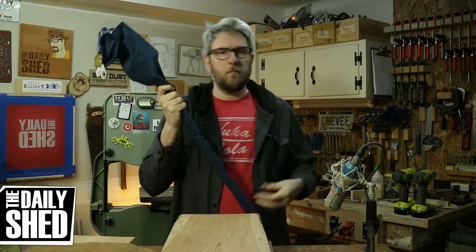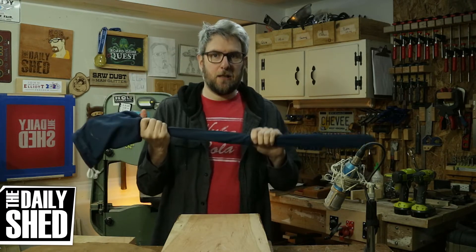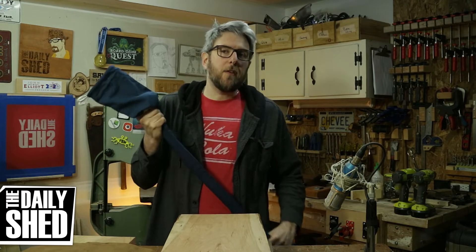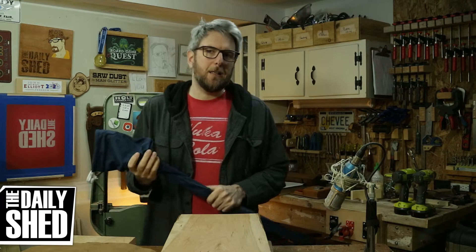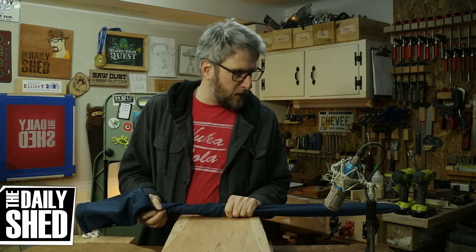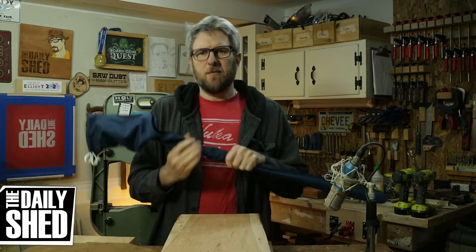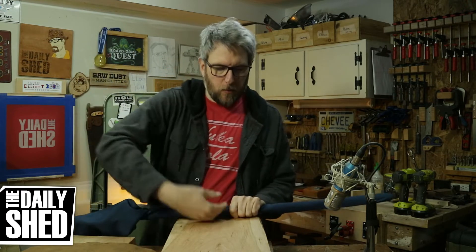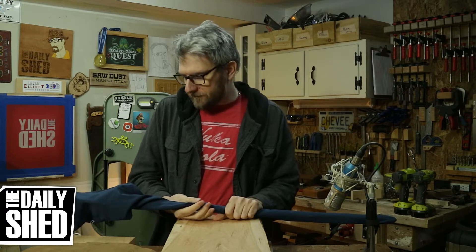It's a sword — I'm sure you saw that from the title. Em got me a sword. Now this isn't just any sword; this is a very special sword, something I've wanted for a very, very long time — 20-something years. I've never had the means to get it myself. It's a very expensive piece, but I've told Em about it over the years. I always said someday I'll have one, I'll make a plaque for it and hang it.